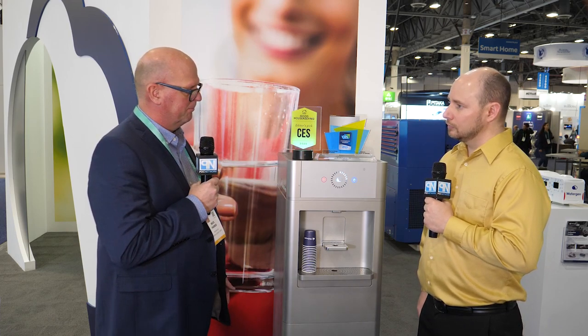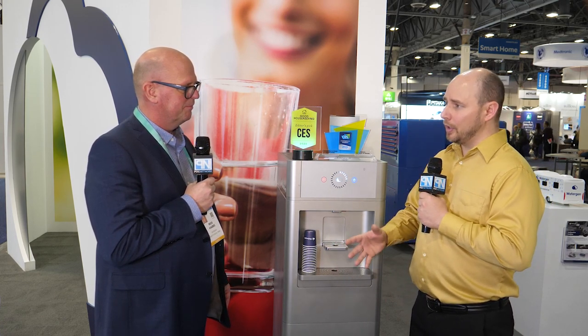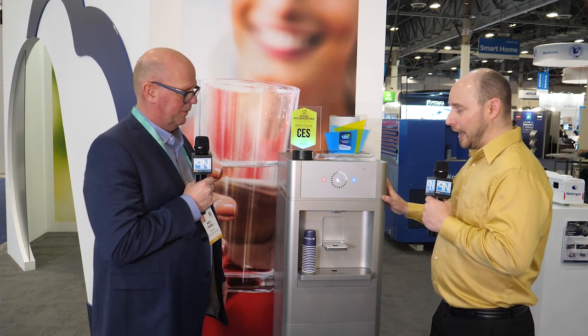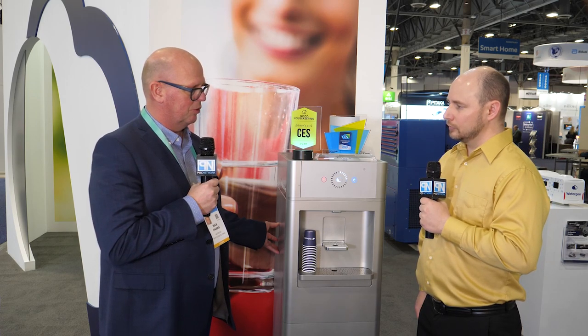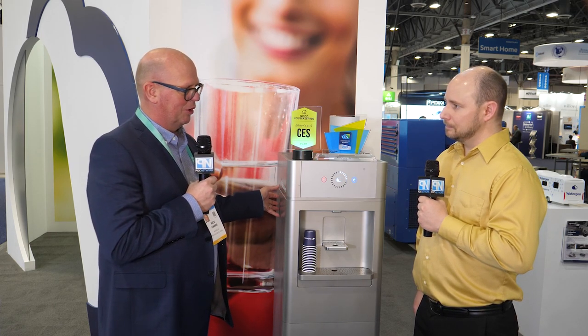A unit like this has an MSRP of $2,500, which we think is very fair considering what it's capable of doing. In terms of availability, units will be coming in later this year, after Q2. If you want to learn more, you can visit www.watergen.com, where you can find the full story as well as information on other water-generating machines they manufacture.